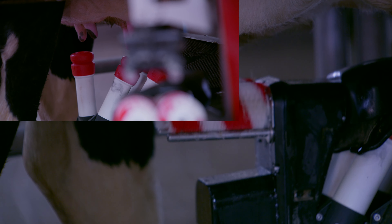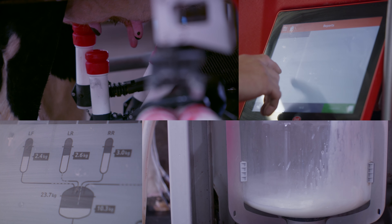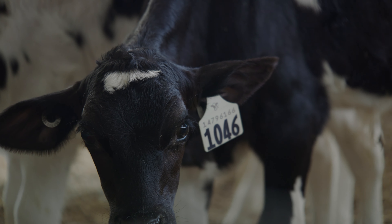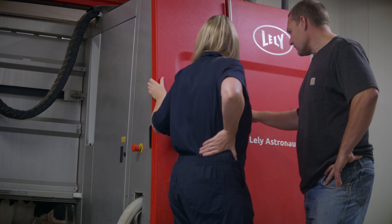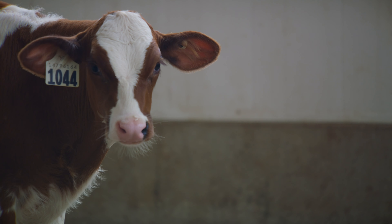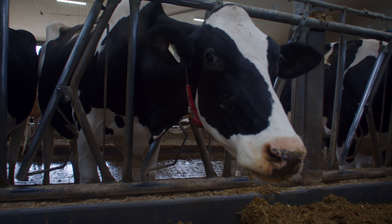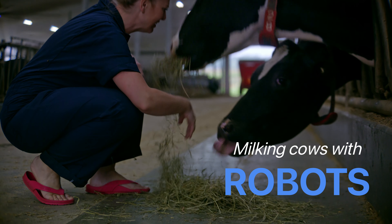Before we had robots, we were waking up about 4:30 every morning to start milking cows. One of the wonderful things about robots is it has allowed us to be a little bit more flexible. We actually don't start chores until about 7:30 now. We have a little bit more time to actually spend taking care of them rather than just trying to get through chores every day.